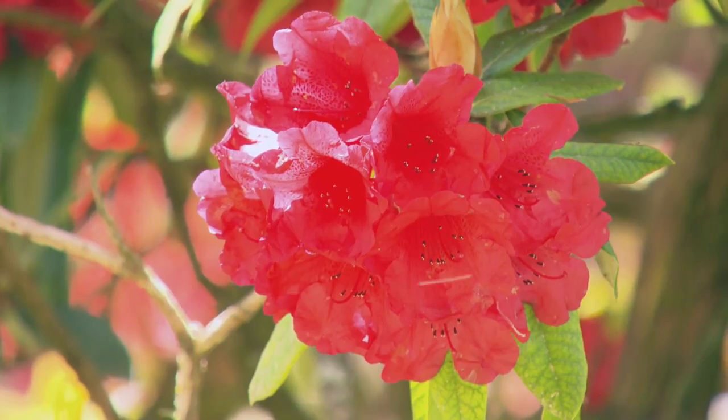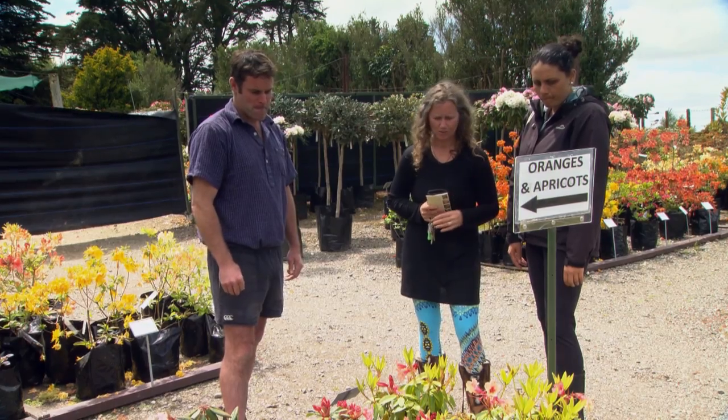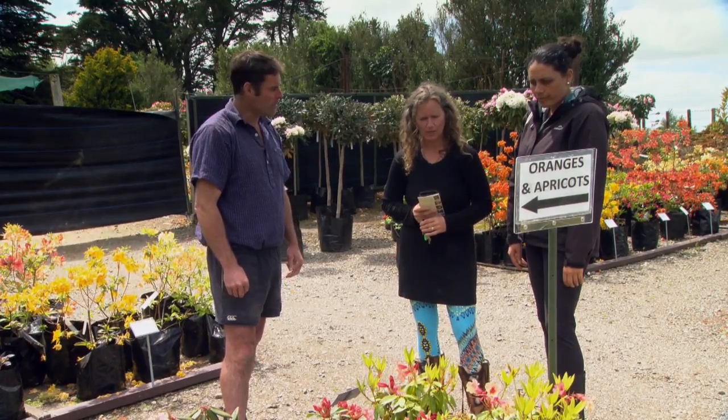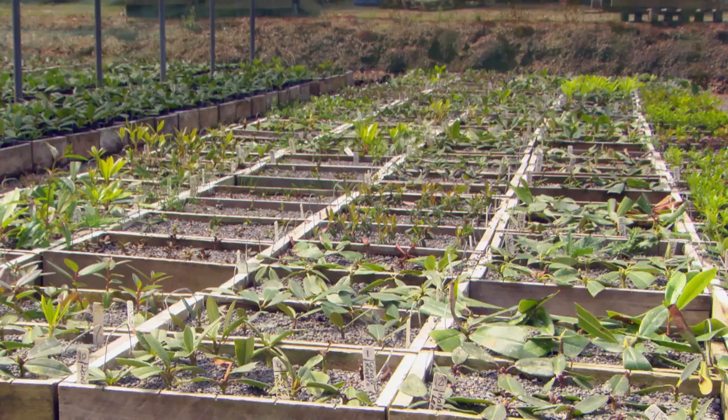The plant centre is mainly this time of year — October, November. We start selling in June and finish at the end of December basically. Everything's grown in the open ground so we don't have to be potting up. We've got really good soil here so we're able to do that.